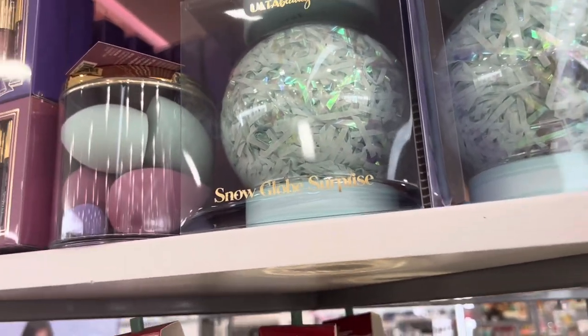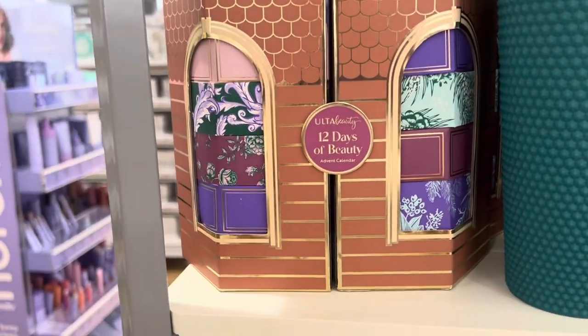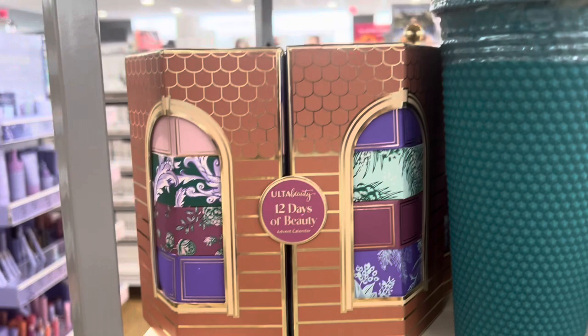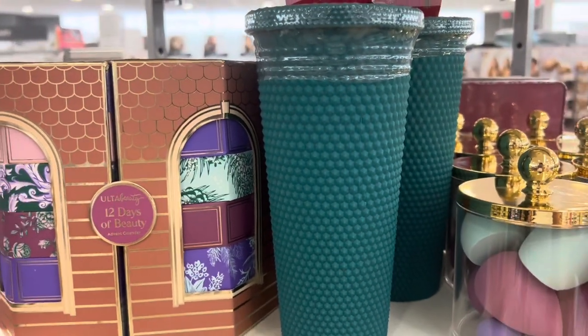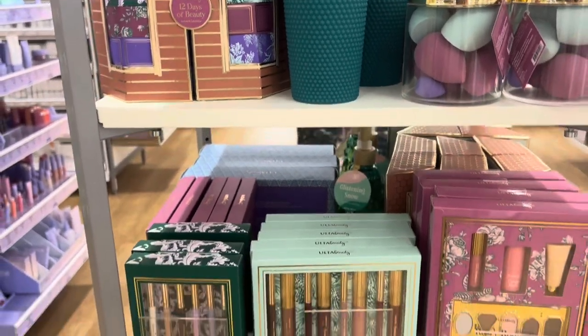They have these Snow Globe Surprises which come with 10 products for $22, which is the same price as the advent calendar, but the advent calendar comes with 12. They also have this tumbler with six mini products as well, so there's a lot of options from Ulta Beauty this year.